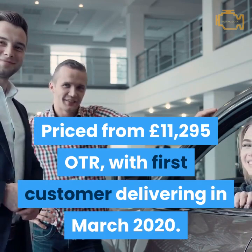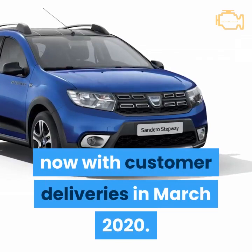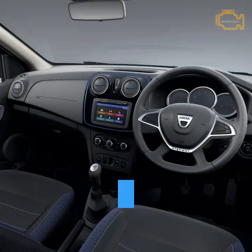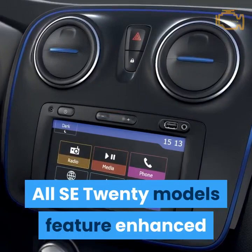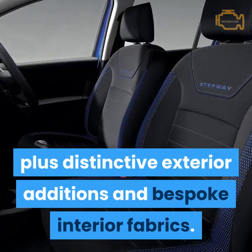Dacia has launched its new Special Edition SE20 models, which are available to order now with customer deliveries in March 2020. Available on Duster, Logan MCV Stepway and Sandero Stepway, this new edition sits above the comfort specification across all the ranges. All SE20 models feature enhanced standard specification over comfort models, plus distinctive exterior additions and bespoke interior fabrics.